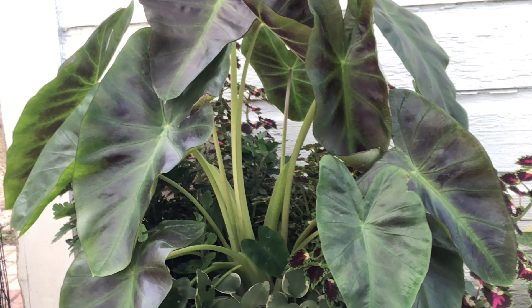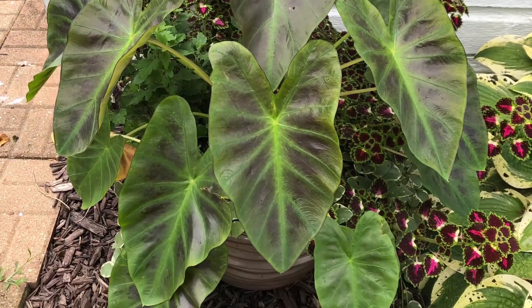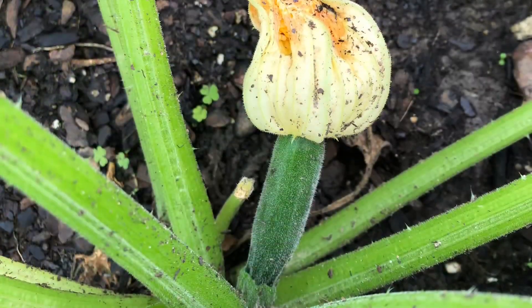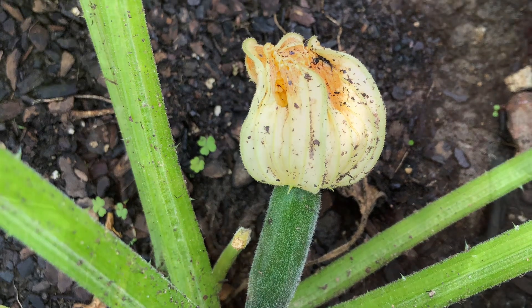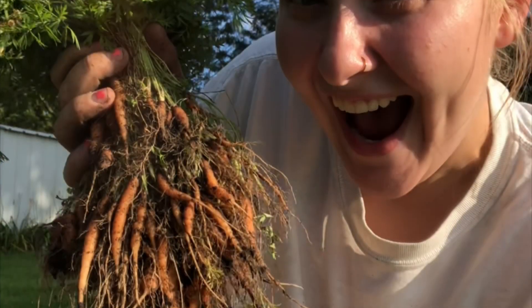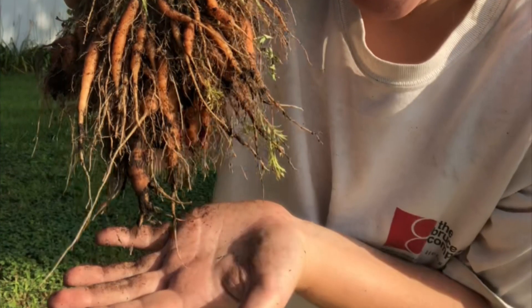If you noticed in the initial picture of the video, all I really had was an old cattle tank and a raised bed, so I definitely overcrowded the raised bed. The cattle tank had all my potatoes in it. Here are my micro carrots — they were definitely way too overcrowded in that raised bed.